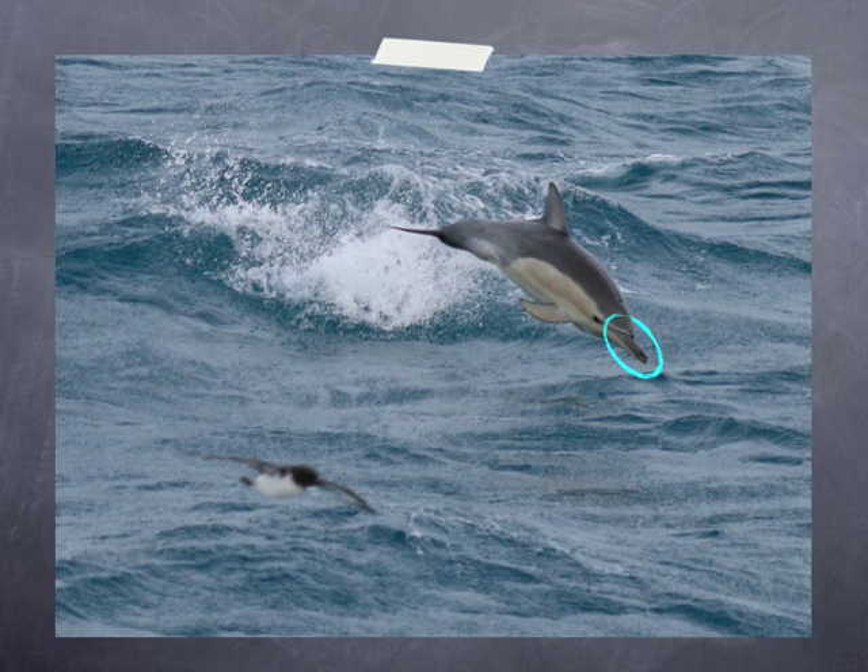The most distinctive thing about common dolphins is the tan, cream-coloured hourglass pattern running along the sides of their bodies. They are smaller than the bottlenose dolphins at about 2.3 metres.